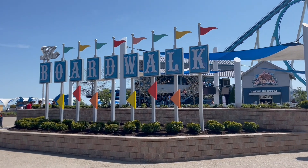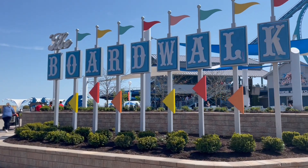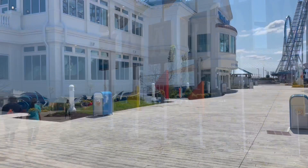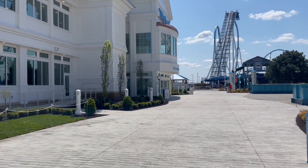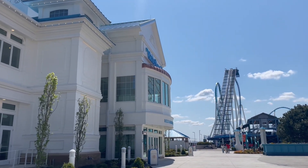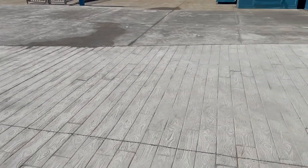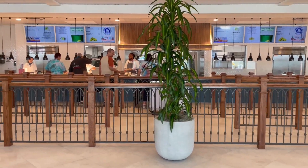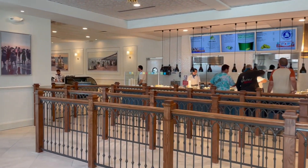We're coming up on the boardwalk from the other side. They have another one of these super cute retro boardwalk signs here in front of Gatekeeper. We're probably going to pop into the Grand Pavilion for a bit of lunch. The Wild Mouse is not open today, but the Grand Pavilion appears to be open. One detail we didn't mention yesterday — they have stamped the concrete to make it look like you're on a boardwalk. Super cute detail, and I really love the attention to theming here. The Grand Pavilion for lunch — currently no wait!